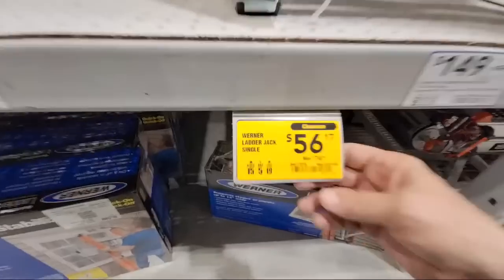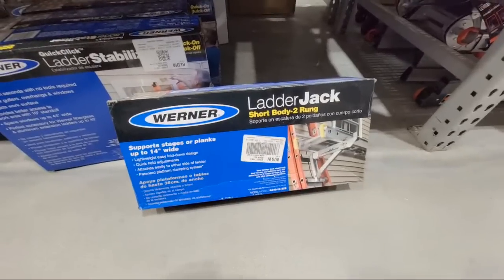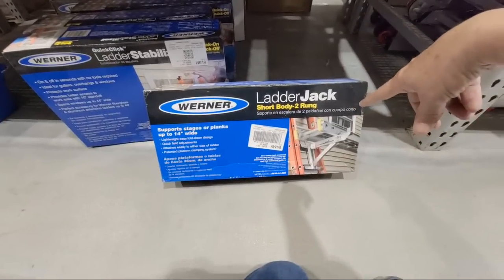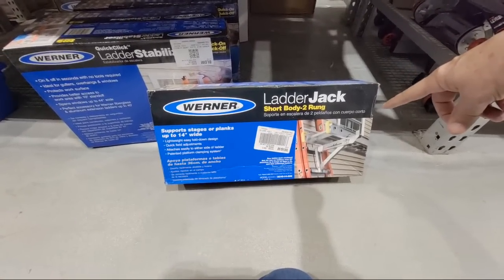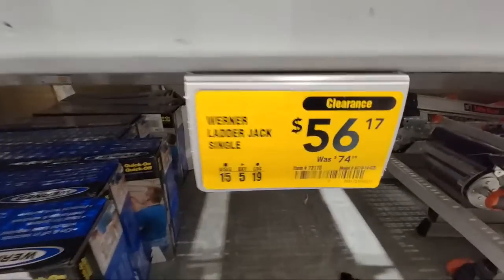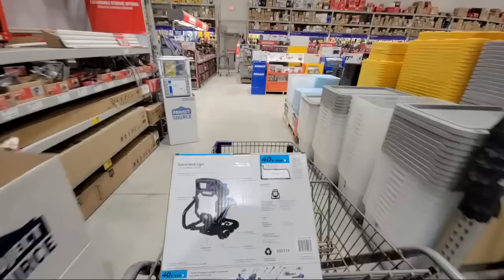Here's a clearance deal they got on the ladder jack — it's down to $56 from $74. It's the last one here. Do you guys know if this will work on that Werner ladder we all got for $99? I probably don't need it because this is really meant to go across to another ladder — it supports stages or planks up to 14 inches wide. And remember, don't forget to look up top; we're always finding stuff up top that we missed.